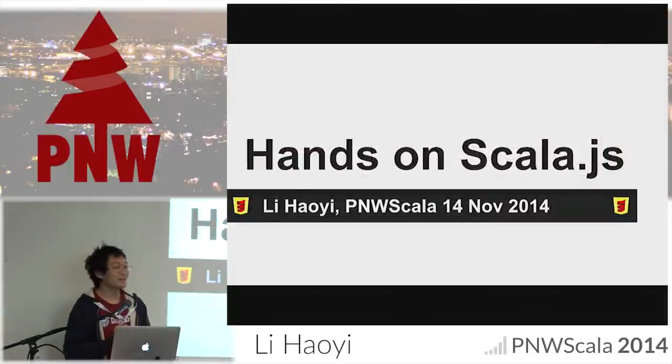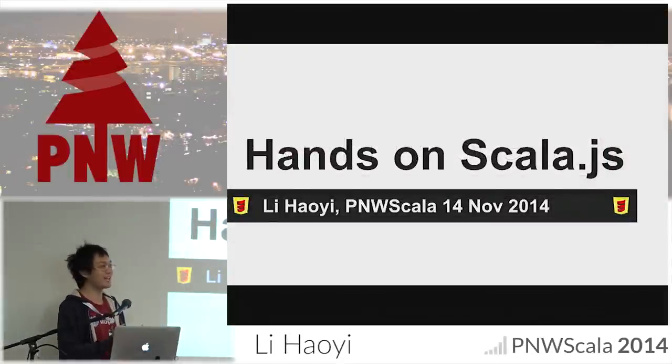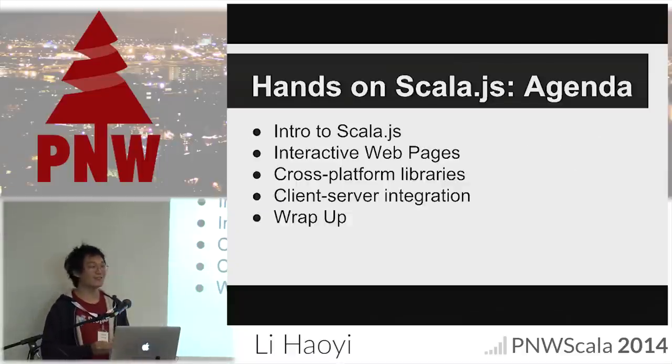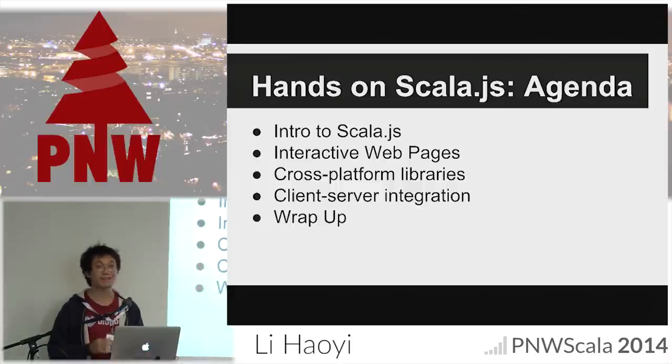Hi everyone, my name is Howie and this presentation is going to be a hands-on tutorial to walk you through what it's like getting started with Scala.js. The agenda for the day: first I'll intro what Scala.js is about, I'll go through the three main things that people tend to use Scala.js to do, and then we'll wrap up.